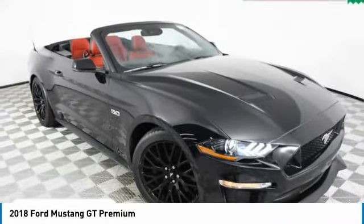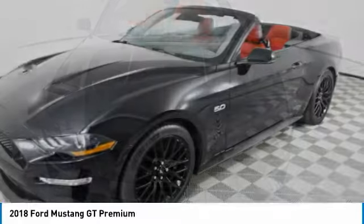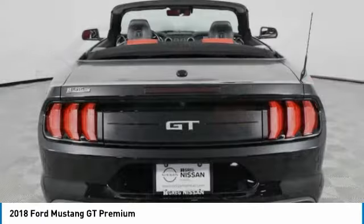Take a ride in the 2018 Mustang. The Mustang is race-worthy and ready for the trip. This vehicle has less than 25,000 miles. Here are some of this vehicle's great options.